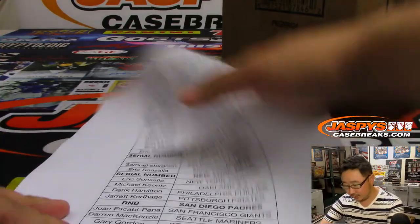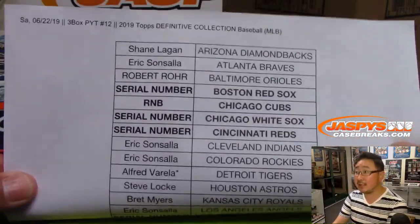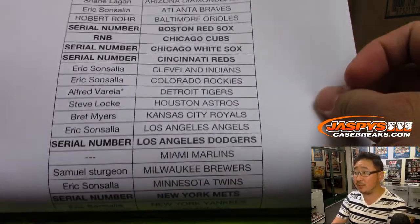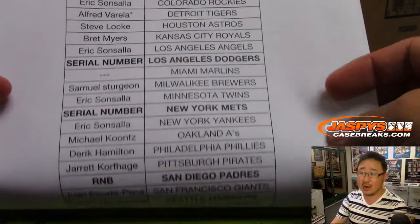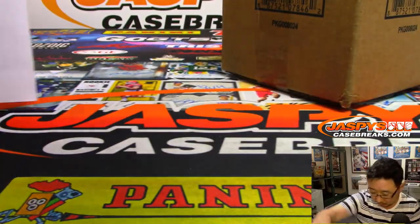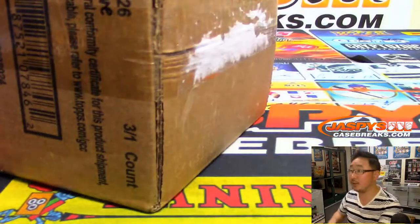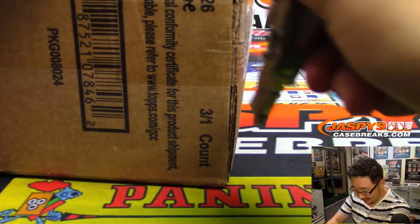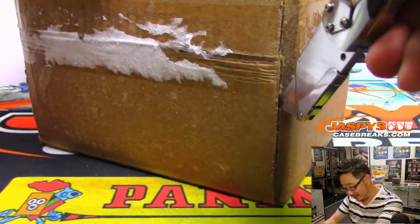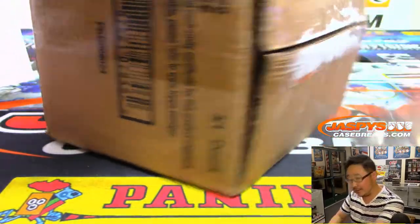At long last, it's break time on Saturday the 22nd. Three boxes, full case. Pick your team, 12. Thanks everybody who bought their spot straight up as well. Good luck. A little nervous just because the potential for this delivering a real big monster is very real.